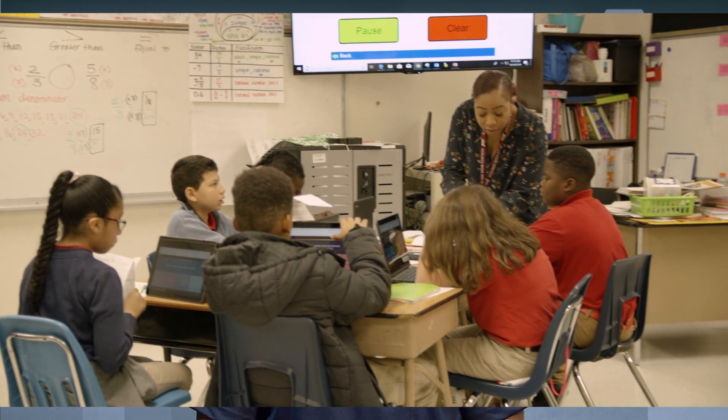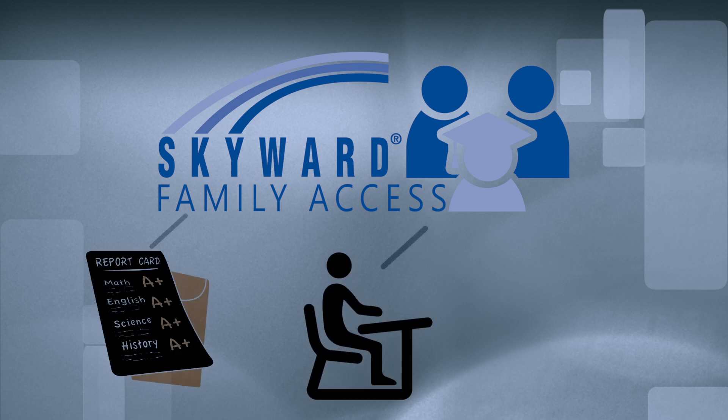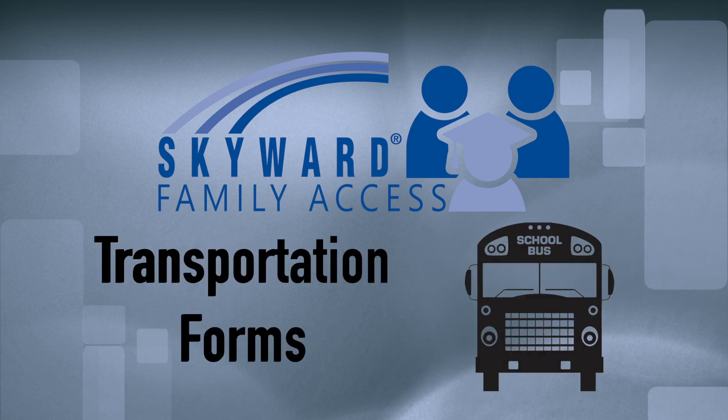One tool that can help you stay engaged is Skyward Family Access. Skyward Family Access enables parents to view grades, attendance, and communicate with teachers. Did you know that you can also complete the choice of school application and transportation forms in Skyward?